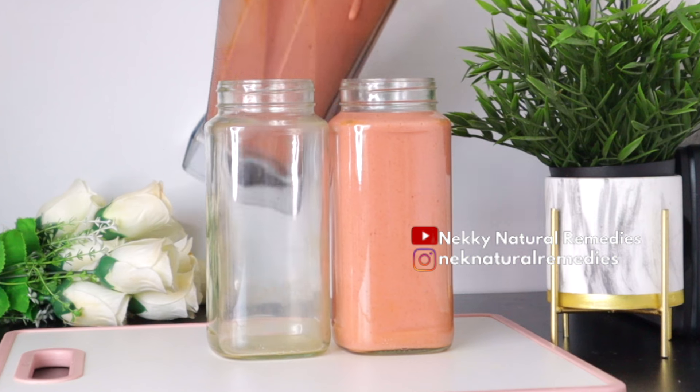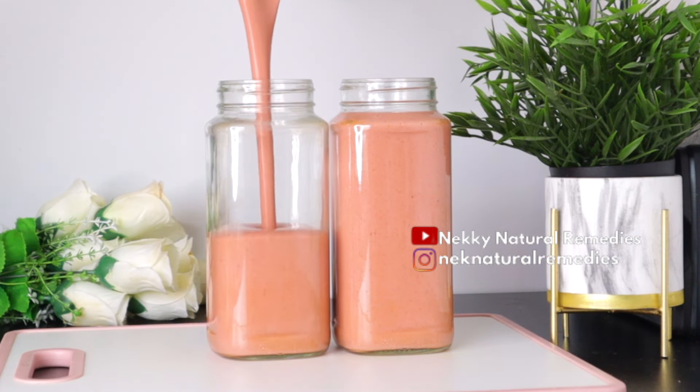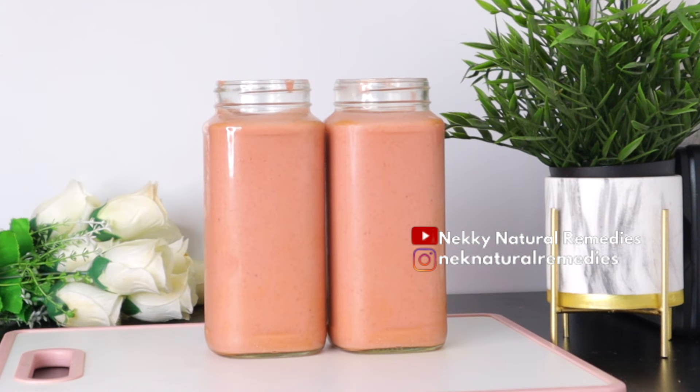This recipe makes enough for two people. This is a very good drink that you can have as your breakfast first thing in the morning. Use this to open your stomach and you're going to love it — you won't regret drinking this first thing in the morning.